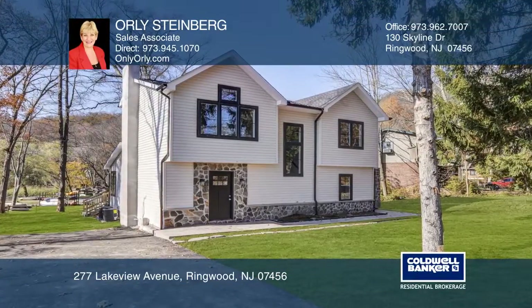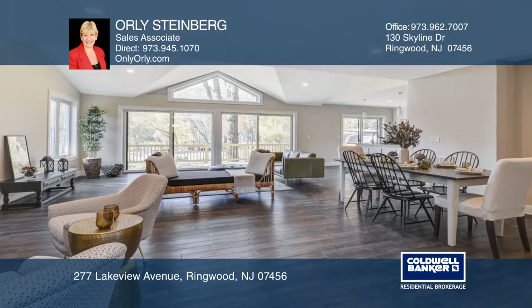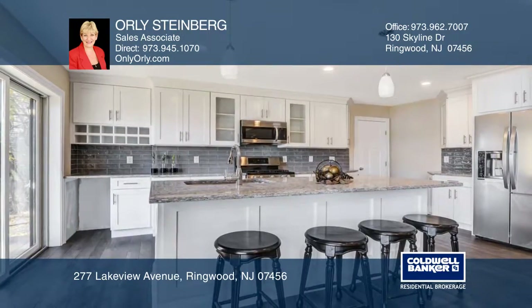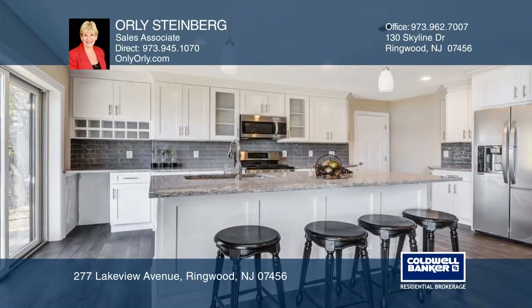This lake view home features cathedral ceilings and hardwood floors throughout. There's a nice open concept flow living room with a stone fireplace, A-frame window, and sliding glass doors to enjoy lake views from every angle.